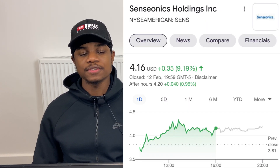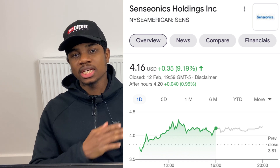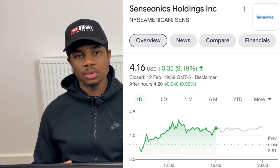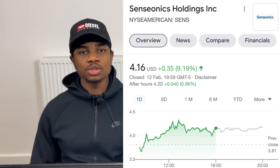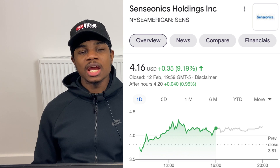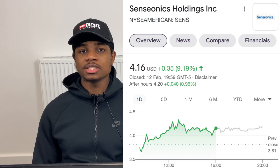The first company is Senseonics Holdings, ticker SENS. They have approval for the 180-day Eversense product in Q2 2021. The Eversense is a continuous glucose monitor placed in the shoulder that sends updates to the patient's smartphone or smartwatch every five minutes, so patients can act accordingly on blood glucose levels. The benefit is patients don't need to leave their house or prick their finger for blood sugar checks.